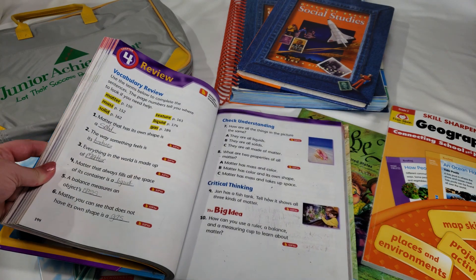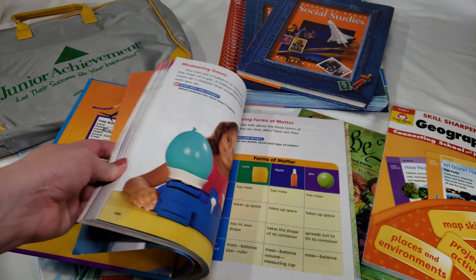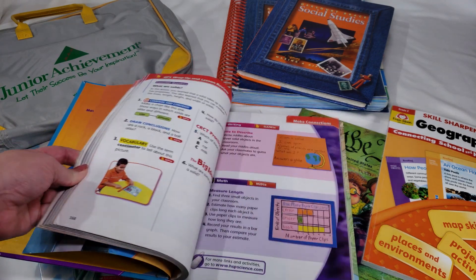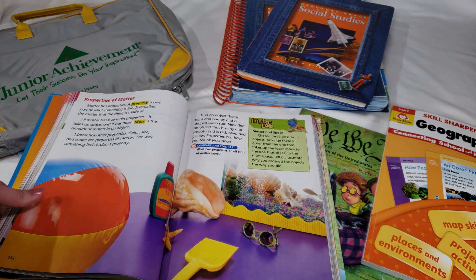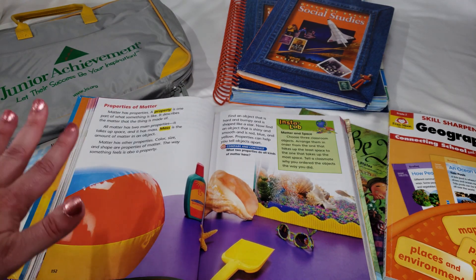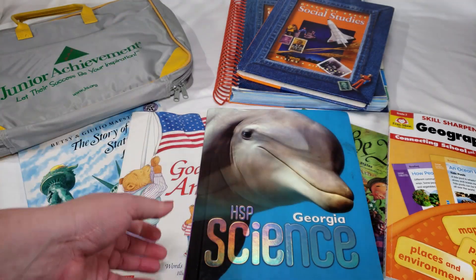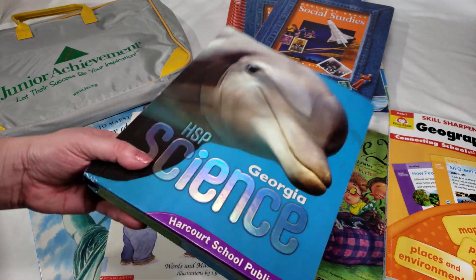Someone did write in this one — I'll have to erase that. The language in the book is written so that a second grader can read and follow along, which is a great way to incorporate her into the reading process alongside the science content.